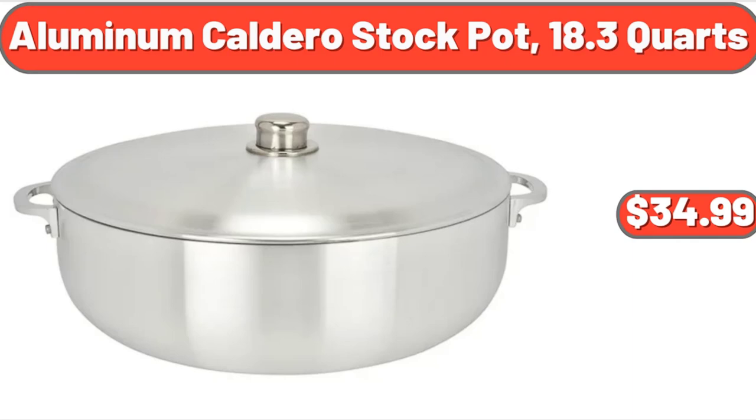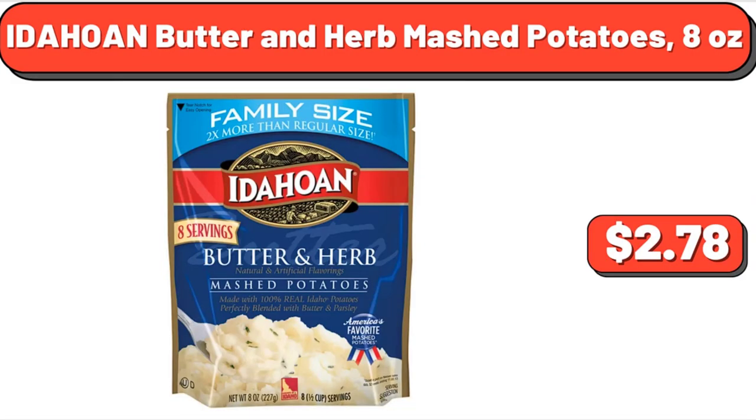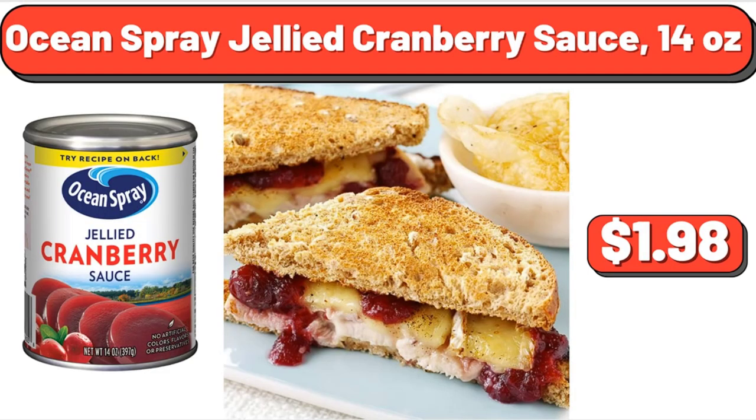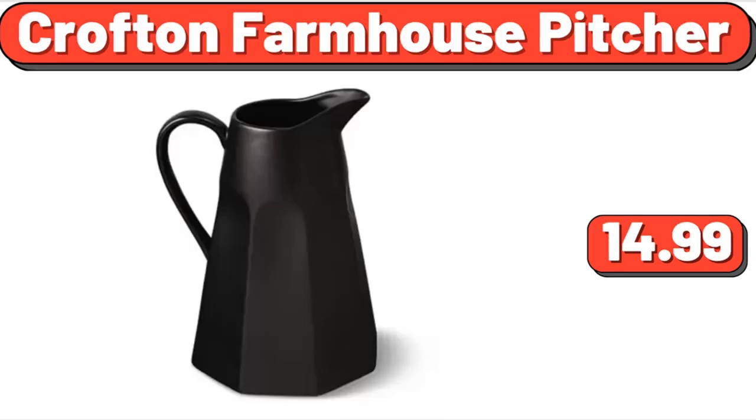Aluminum caldero stock pot, 18.3 quarts, $34.99. Primo water cooler top loading, $179.99. Idahoan butter and herb mashed potatoes, 8 ounces, $2.78. Ocean Spray jellied cranberry sauce, 14 ounces, $1.98. Deep dish singles pepperoni frozen pizza, $4.38. Crofton farmhouse pitcher, $14.99.